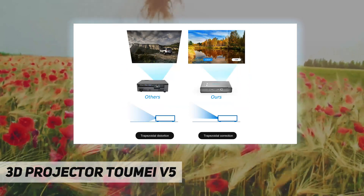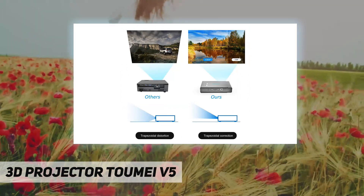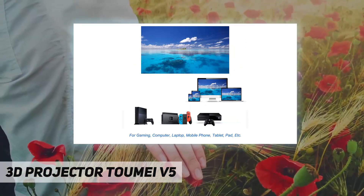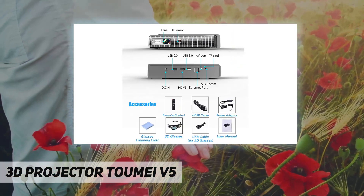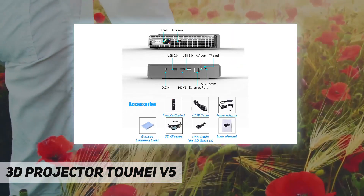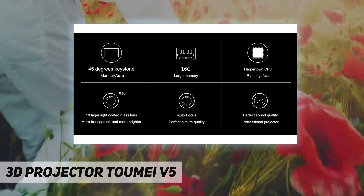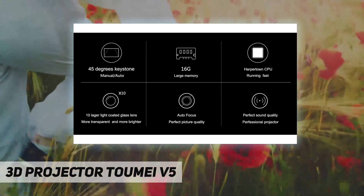It plays just like a smartphone, supporting downloading apps from the market, and running files like PowerPoint, Excel, and Word for business or school. Super 3D home theater support with 3D DLP Link allows you to watch HD 3D movies at home. It also features auto keystone correction and supports 1080p full HD input.